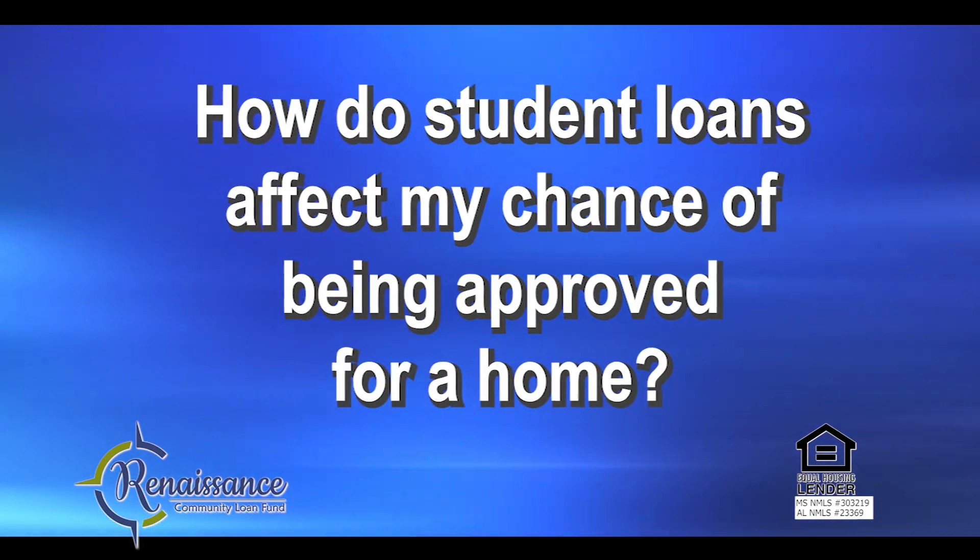How do student loans affect my chance of being approved for a home? Student loans affect your debt-to-income ratio. Basically, the more student loan debt you have, the less house you would qualify for. It doesn't mean that you won't qualify for a mortgage — it means that they will look at other factors, such as credit scores and types of loan products.